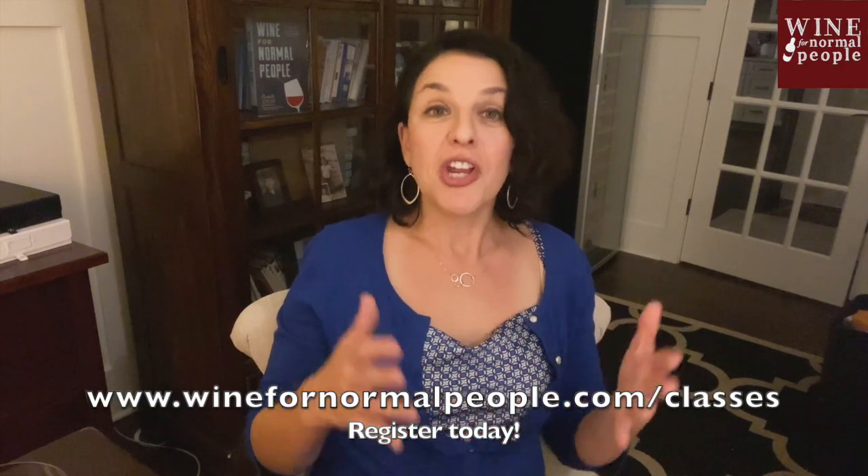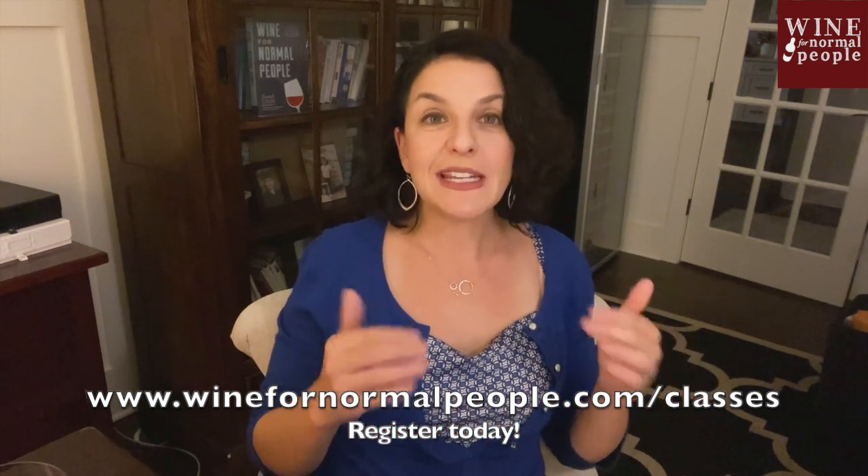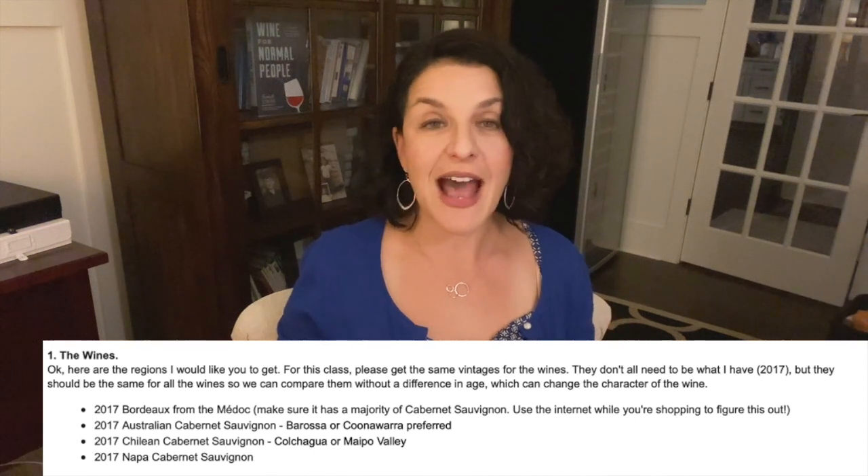After you register, you'll get an automatic confirmation. And then within 24 hours, you will get an email from me that has lots of detail. It will tell you the wines that you need to get for the class — there are between four and five for every class.